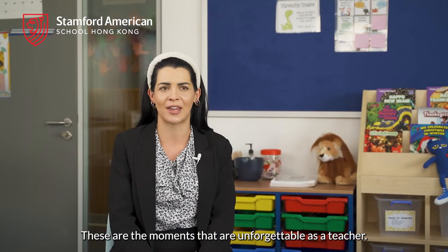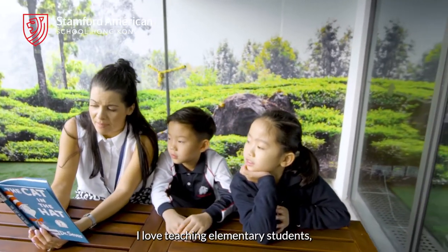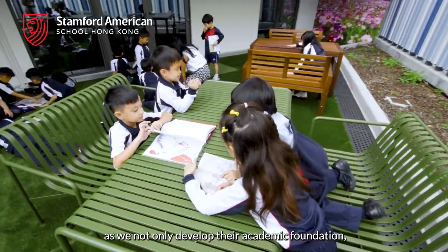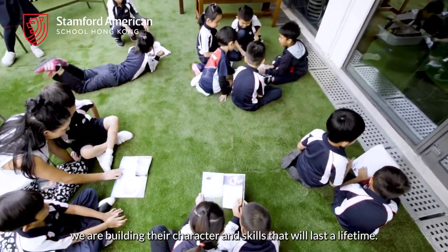These are the moments that are unforgettable as a teacher. I love teaching elementary students as we not only develop their academic foundation — we are building their character and skills for their lifetime.